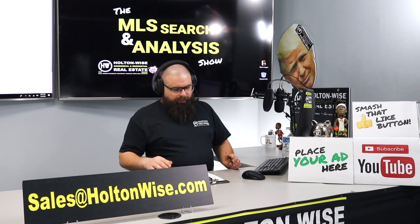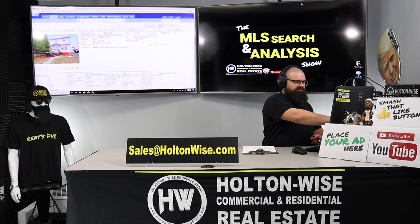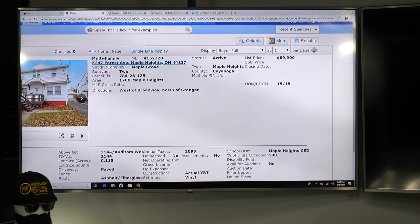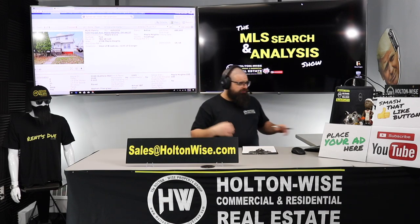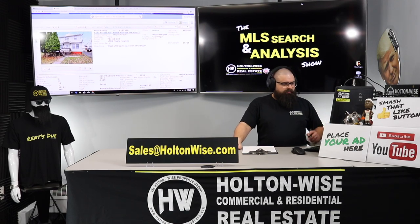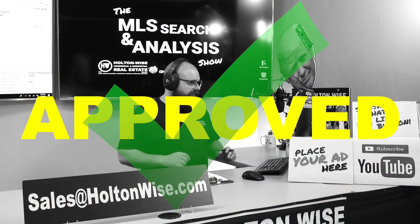Sam, you found a property: 5247 Maple Heights, Ohio 44137. It's listed at $89,900 and has been on the market for 15 days — it actually just came back on the market. It was recently listed by a company called Local, went under contract with another buyer, but it fell out of contract, so it is very much available. I like this deal for you. Right off the bat, I'm going to tell you this deal is James Wise approved. It's a pretty solid deal.